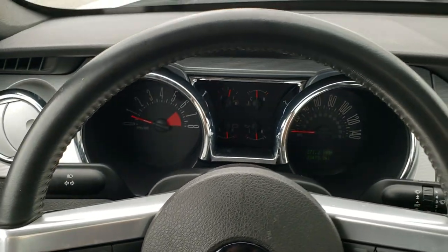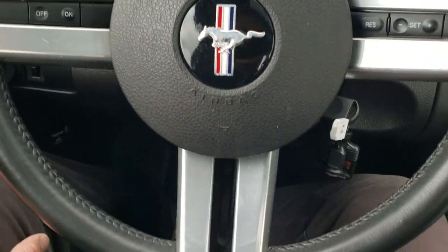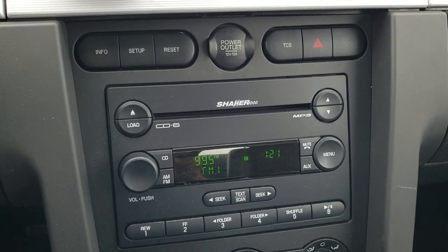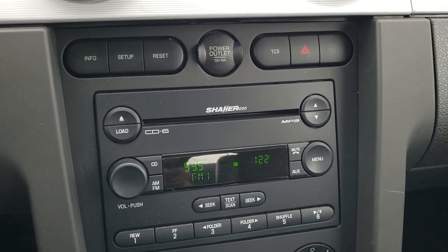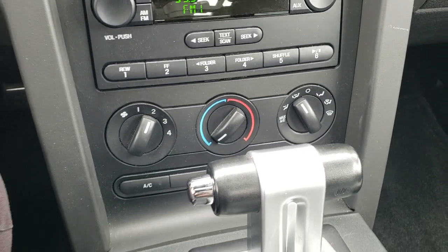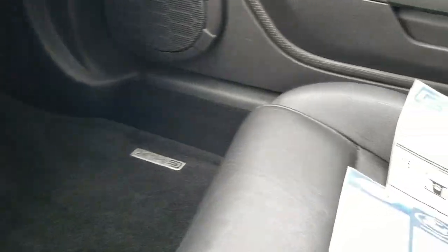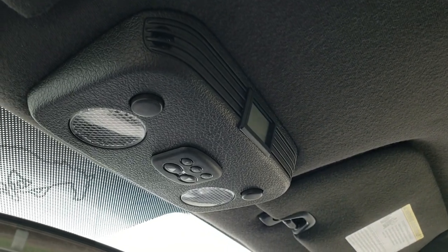Leather wrapped steering wheel with cruise controls on there, and that's in really nice shape — the leather is in good condition. It comes with the Shaker 1000 system, the 6-disc CD changer, traction control, and AM-FM receiver. Climate controls, automatic transmission. The passenger side floor mat is in excellent shape, as is the seat — I didn't see any rips or tears on that. You can see it does have that power sunroof.